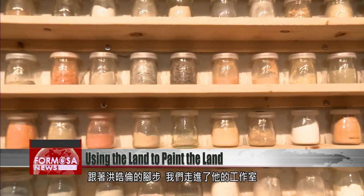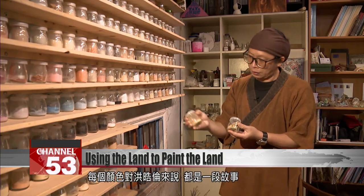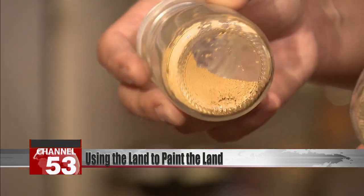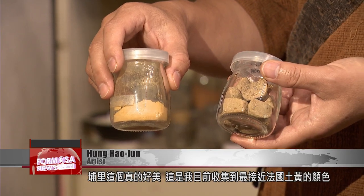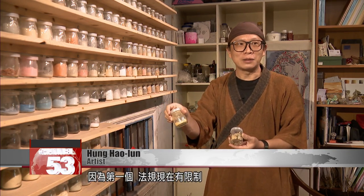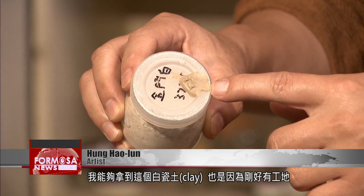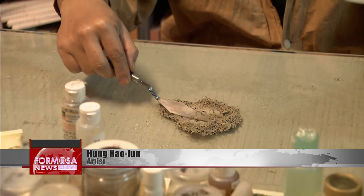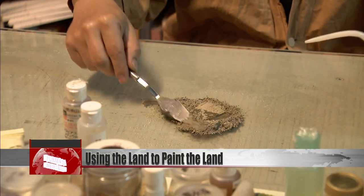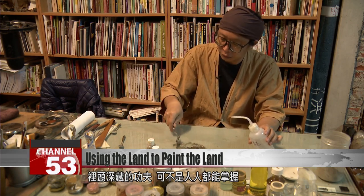Following Hong Haolun into his workshop, we see pastes and powders in various colors, all extracted from soil. Each color has a story behind it for Hong Haolun. This one from Puli is really beautiful — it's the closest one in my collection to the soil in France. What makes it so precious is that it can't be collected again. Firstly, there are legal limitations involved. And secondly, where I dug it up was an empty plot at the time, which now has a building on it. This one here is a white clay from Jinmen, also collected from an empty plot. However, turning soil into colored powder for painting involves a degree of effort, and it's not something just anyone can do.